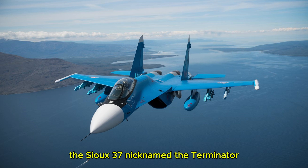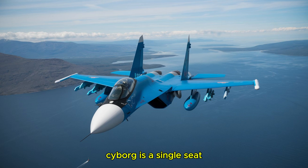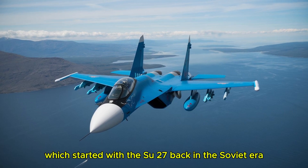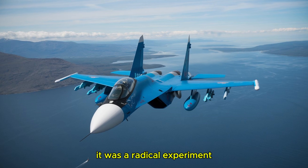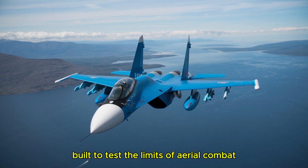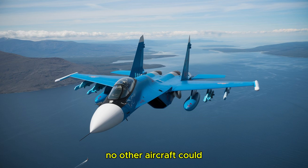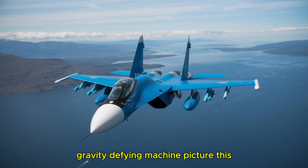The Su-37, nicknamed the Terminator — not to be confused with Arnold Schwarzenegger's iconic cyborg — is a single-seat twin-engine fighter jet developed by Russia's Sukhoi Design Bureau. It's part of the legendary Flanker family, which started with the Su-27 back in the Soviet era. But the Su-37 wasn't just an upgrade. It was a radical experiment, a technology demonstrator built to test the limits of aerial combat. First flown in April 1996, this jet was designed to do things no other aircraft could, and it left a mark on aviation history that's still felt today.